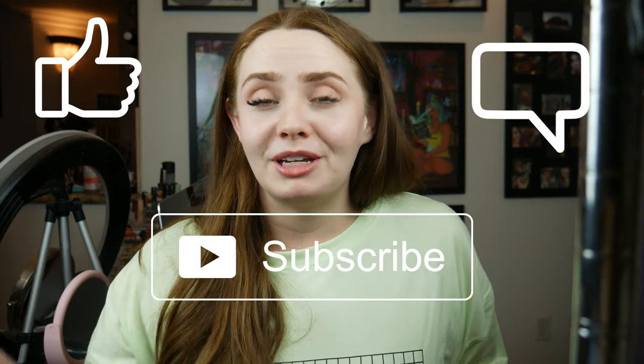Anyways, thank you guys for watching. Don't forget to like, comment, and subscribe. Let me know in the comments if you thought this was helpful and all your thoughts — I love hearing from you guys. Hope you have a great night, y'all!